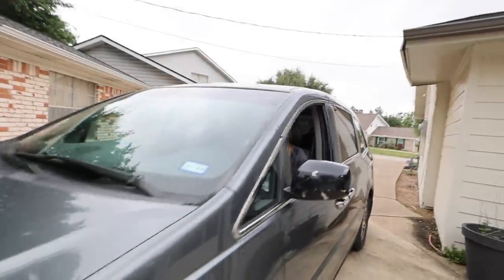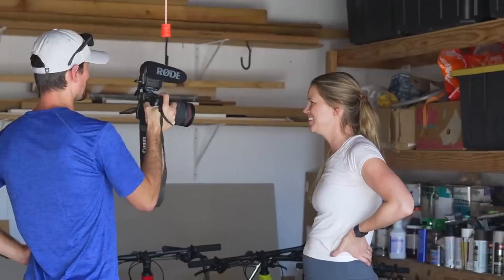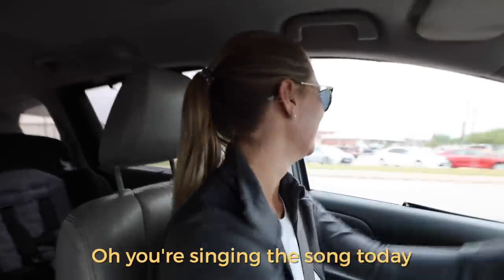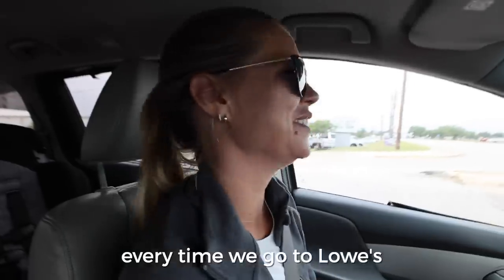Come on, slowpoke. Someone's got to film these things — that's my job. Where are we going? A Lowe's trip. Every single day it's a Lowe's trip. It goes through my head every time we go to Lowe's.